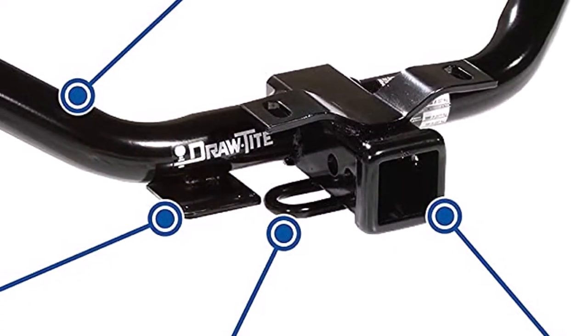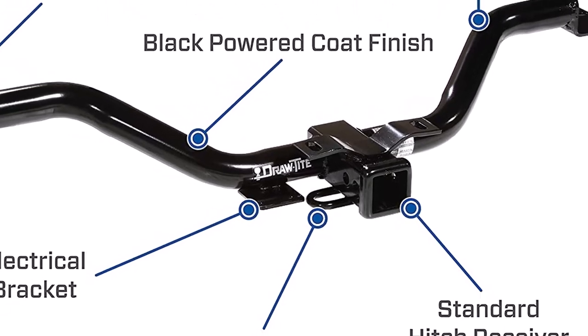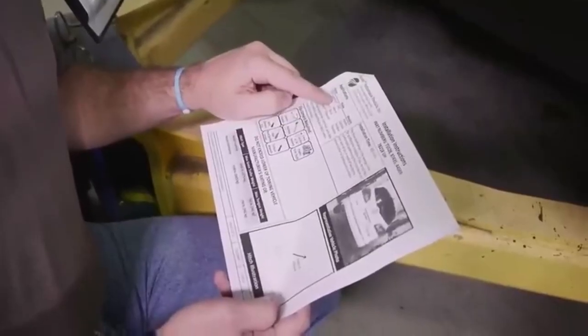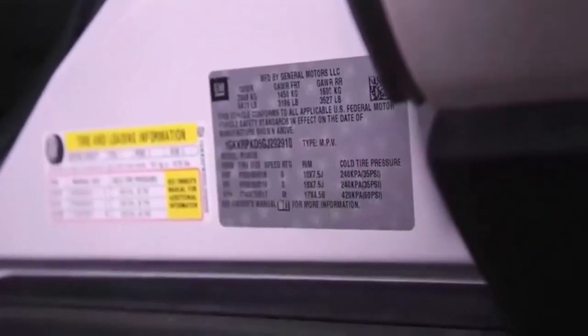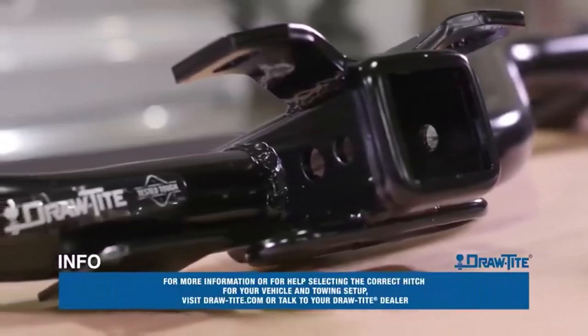What we like about it: high 675-pound tongue weight rating; limited lifetime workmanship warranty; rustproofing. What we don't like about it: relatively low 4,500-pound gross trailer weight rating; not packaged well for shipping; some report minor issues with the fit.